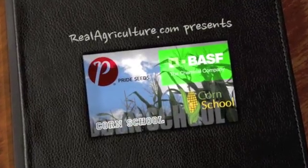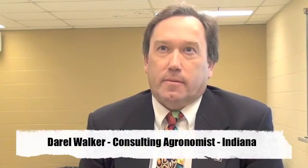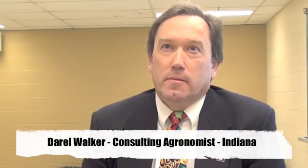Record School is brought to you by BASF and Pride Seeds. You talked about applying in and making the choice, making the decision what the rate is. It's one of the toughest decisions that farmers face all the time. In your marketplace, how do you make choices on an application?